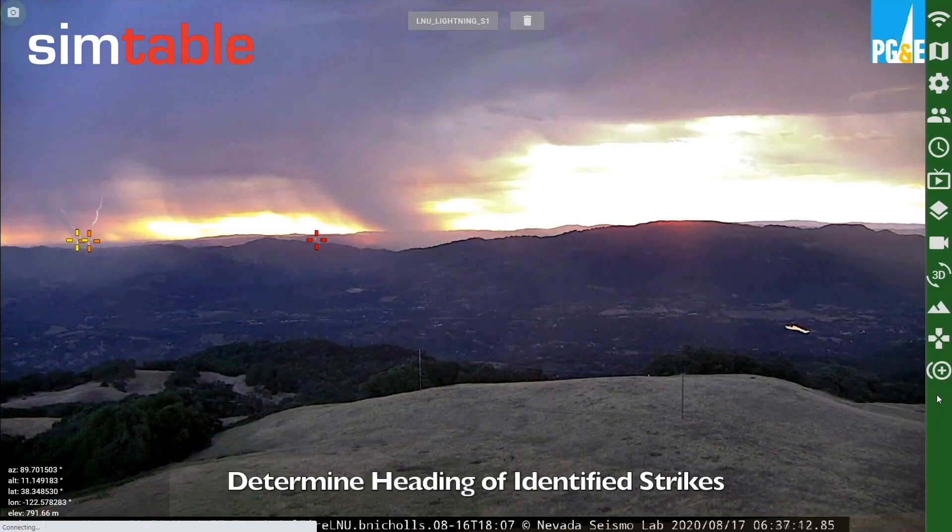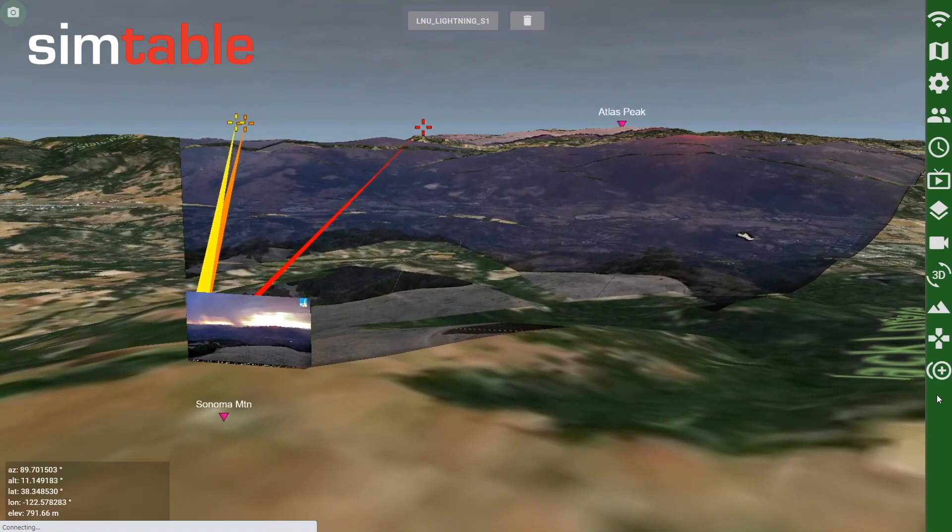Using the calibrated AlertWildfire cameras in Real Time Earth, we can determine the heading of the lightning strikes identified.